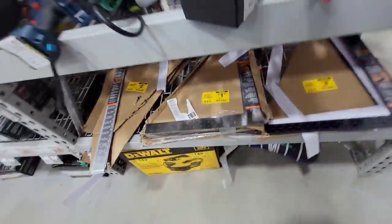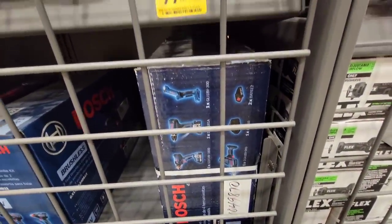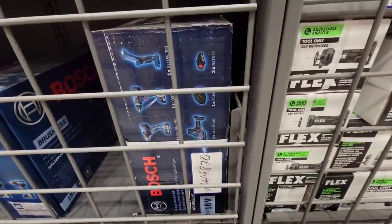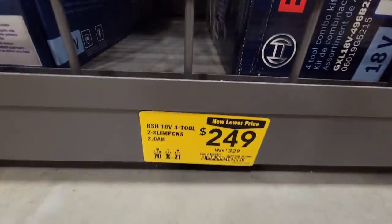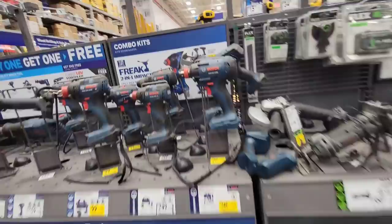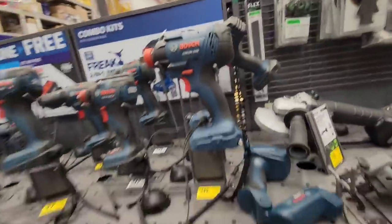It's that Bosch kit with the impact driver in it. This one looks like a light drill, impact, half-inch impact with quarter-inch, mini sawzall, and then two batteries and a charger. Was $329, down to $249 - that's probably gonna come down farther, there's only one left. Somebody's gonna snag it up. It's a good deal, somebody's getting into it.